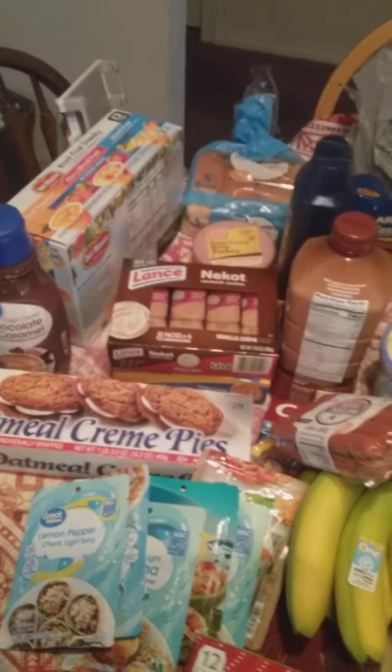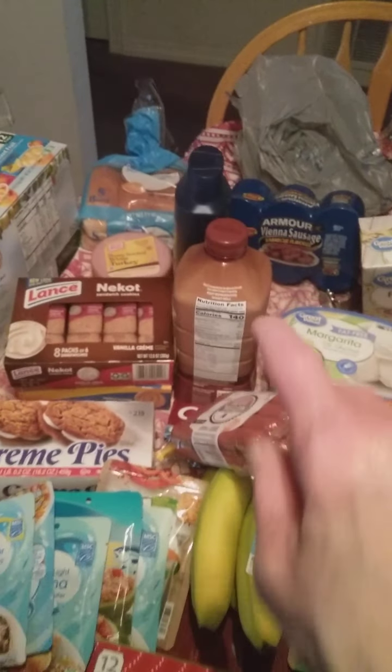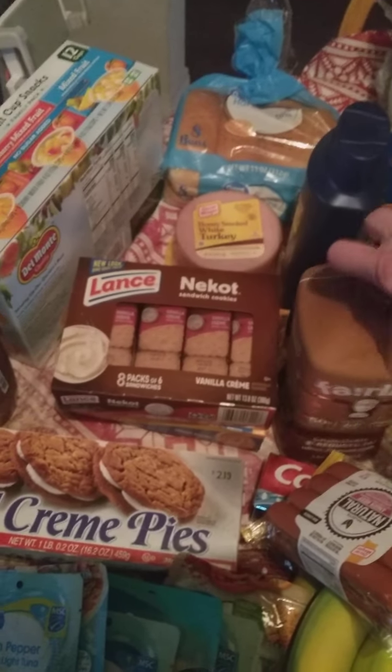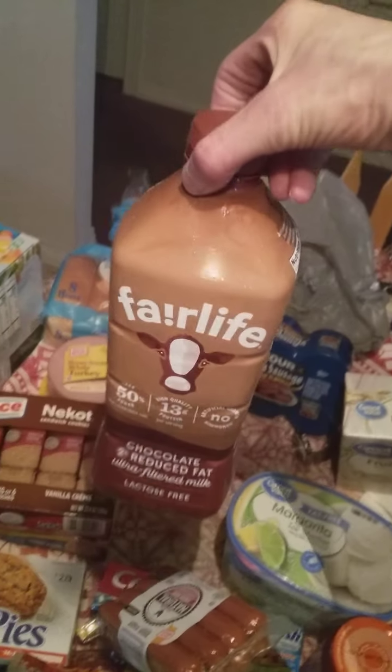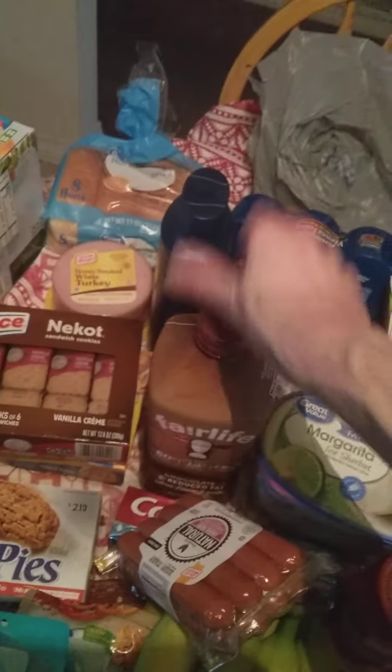Some oatmeal cream pies — yes, I always like to eat oatmeal cream pies. And that's some milk. This is real good milk, and I also add vanilla to this kind of milk. This is the only kind of milk I can drink.